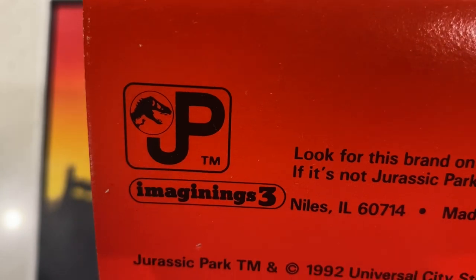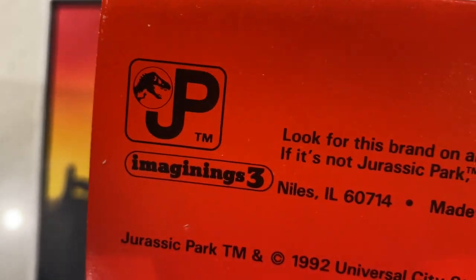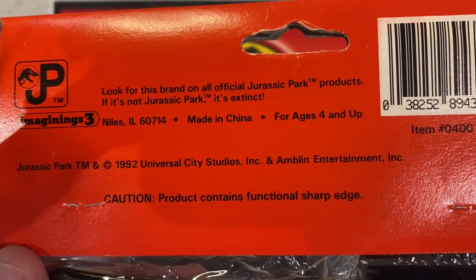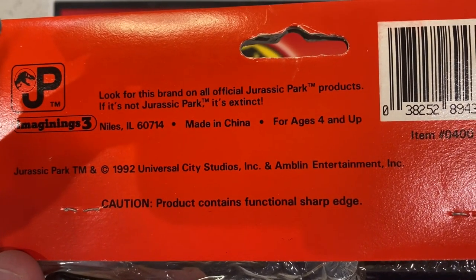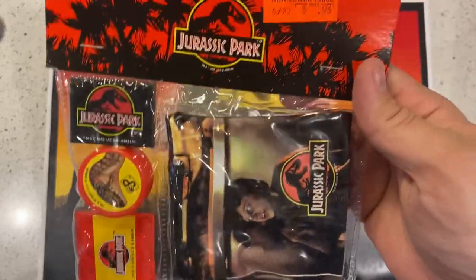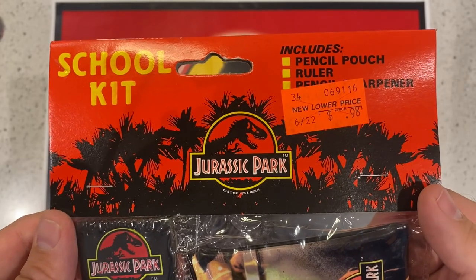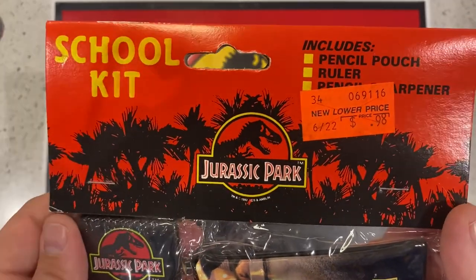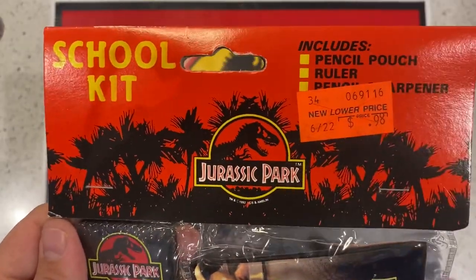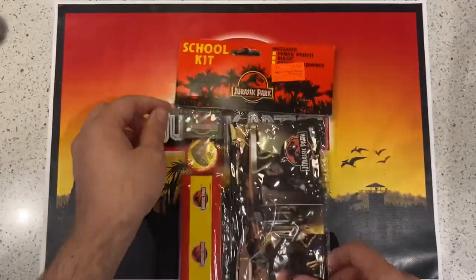And if I was to ever get a tattoo, it would be of that — but I think I'll be a bit scared, and my wife won't let me. Look for this brand on all official Jurassic Park products — it's not Jurassic Park, it's Extinct. Very nice set, in good condition too. I like to keep everything in the box and the packaging. And it's some classic — or almost classic — Jurassic art on the back with the silhouette of the trees, just missing a little bit of yellow at the bottom and fading out. But either way, it's nice.